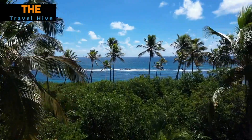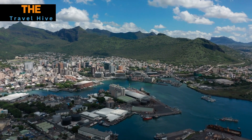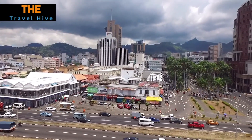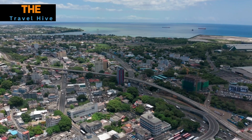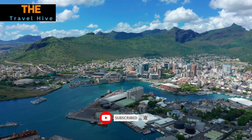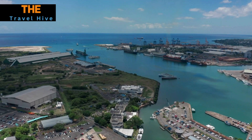Welcome back to our channel. Today, we've got an exciting adventure lined up for you as we explore the vibrant and cultural heart of Mauritius. Port Louis, the capital city of Mauritius, is a vibrant town. Located in the northwest of the country, Port Louis will touch you for sure. I can't wait to show you the top 15 things to do in Port Louis. So let's get started.